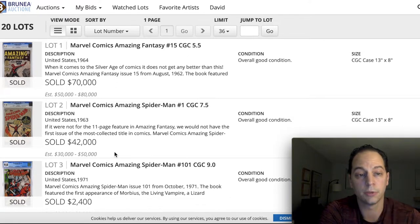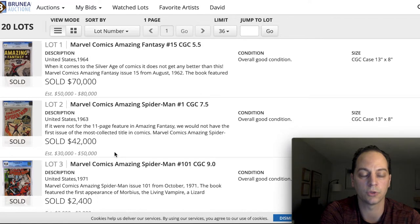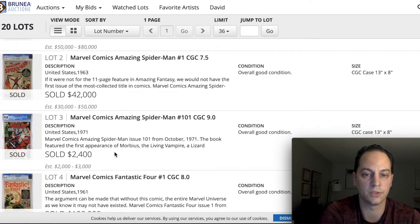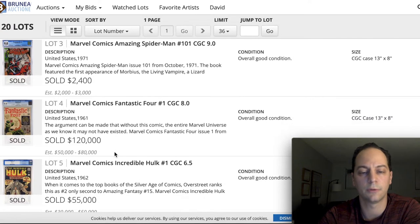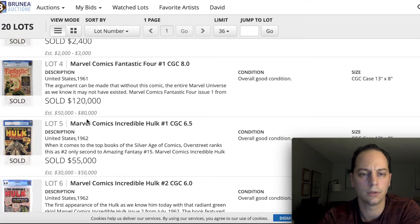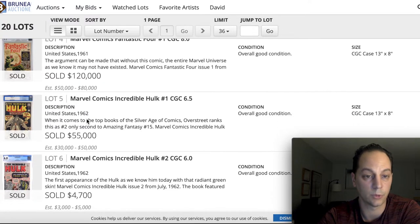$70,000 was a pretty strong price. I don't have GPA, so I can't reference the going price. They would have the most current sales — if you have a membership you can check quickly. There were some pretty big books here: Fantastic Four number one at an 8.0 sold for $120,000. The estimate was $50,000 to $80,000, which I thought was a little low for that grade. $120,000 was a pretty strong price for that book.